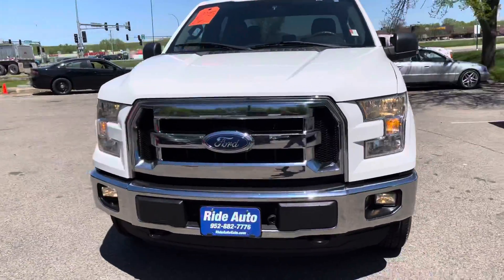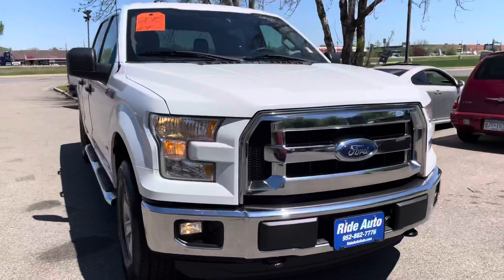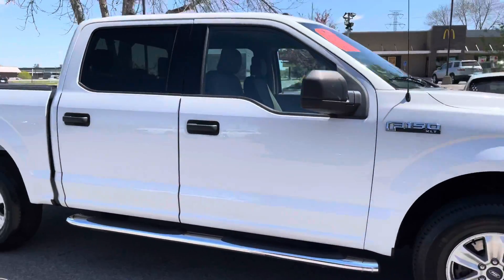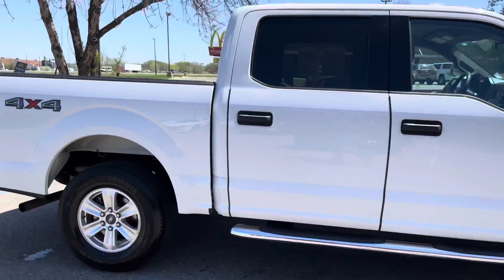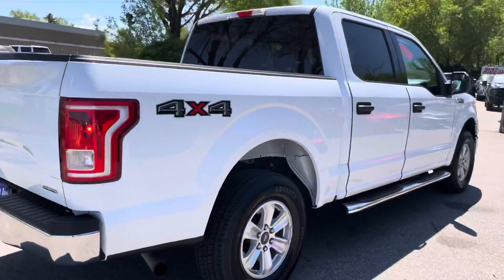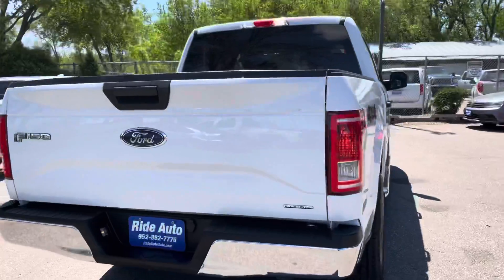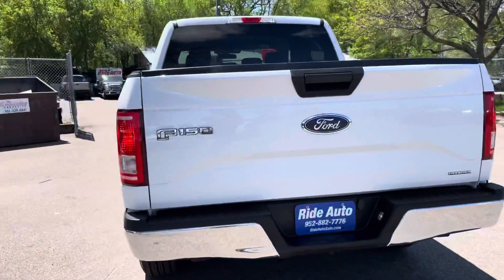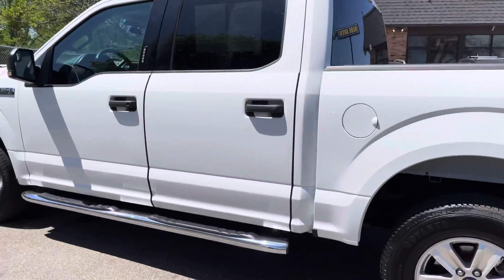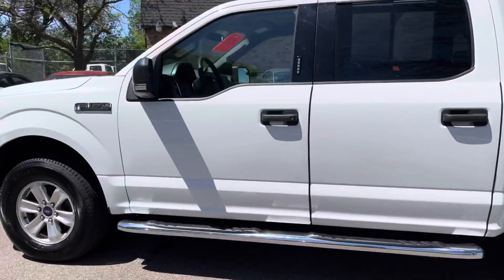Hello and welcome to Ride Auto. Pleased to have you with us where today we have this newer body style 2015 Ford F-150 XLT trim, super crew, 4-door, short bed, 4-wheel drive. This one is packing a V6 non-turbo — that's the way you want it. They're the most economical, they're the most reliable. The 3.5 liter non-turbocharged engine, this one's got the alloy wheels.